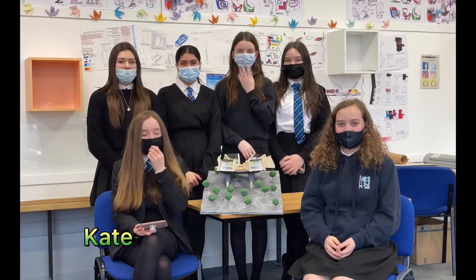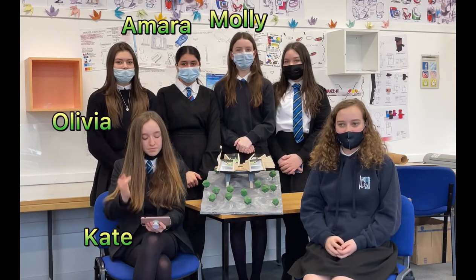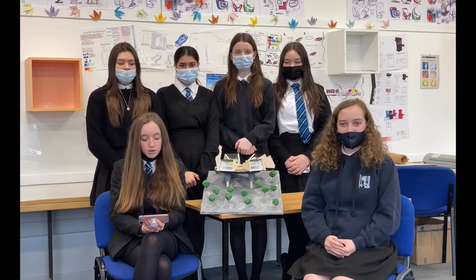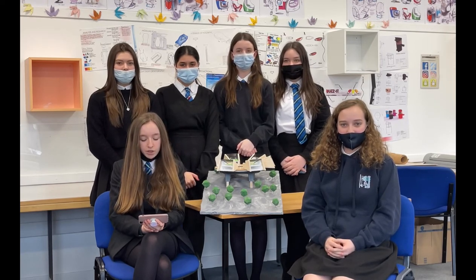Hi! I'm Kate. I'm Olivia. I'm Mara. I'm Molly. I'm Emma. And I'm Hannah. We're the Green Gap Girls in Mudform. For our project, we have chosen Future Proof: designing buildings for climate change.